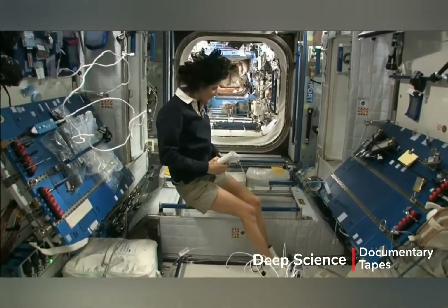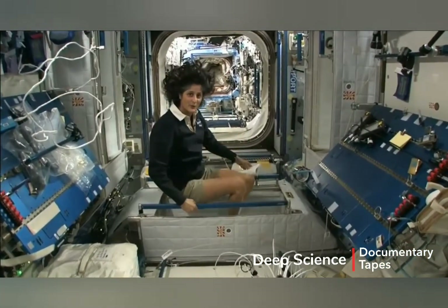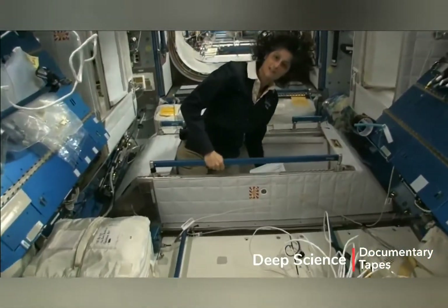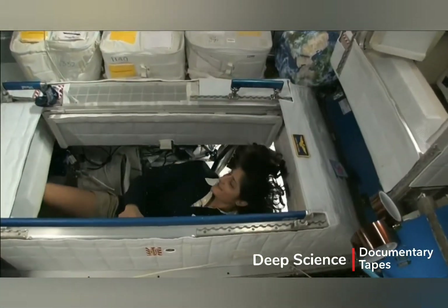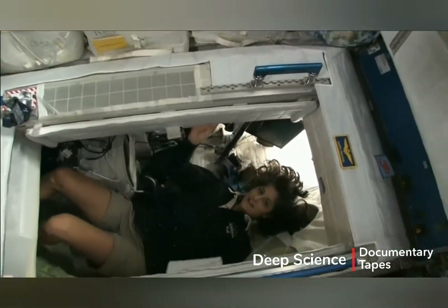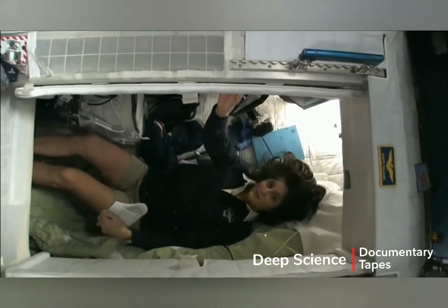You just sit in your sleeping bag. Here's one sleep station right here. I'm going in right now. You can follow me if you want. I'm inside — it's sort of like a little phone booth, but it's pretty comfy.